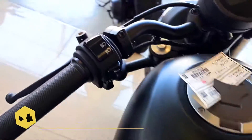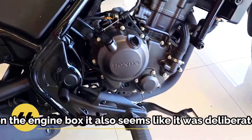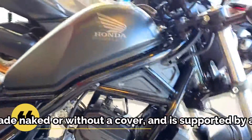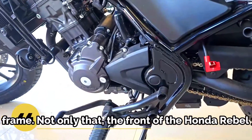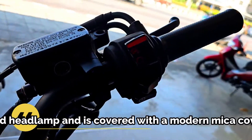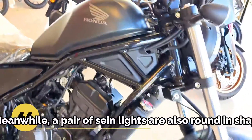The 2023 Honda Rebel 300 is an update from the previous generation, but overall the motorbike still retains the design of the old version. This can be seen from the large body posture, as well as the surface of the tank which is connected to the rider's seat. The engine box also appears deliberately made naked or without a cover, supported by a rigid frame.